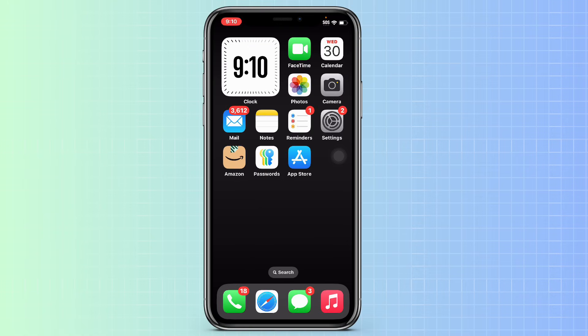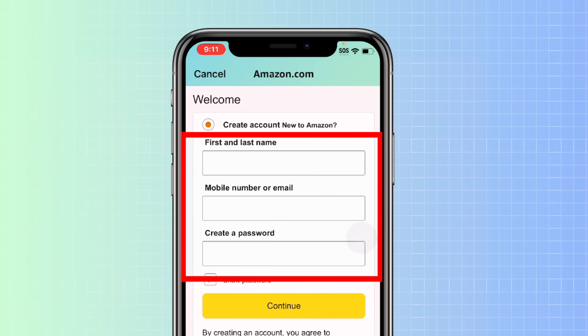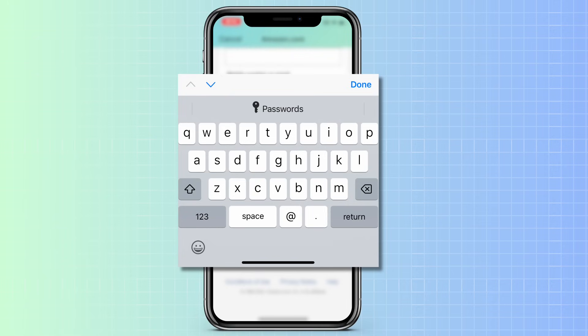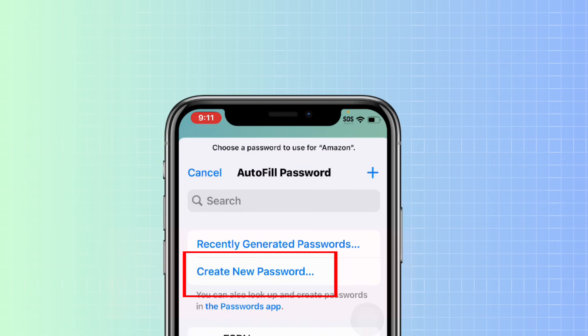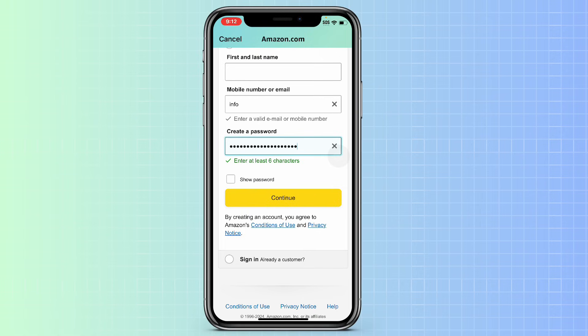However, if I want to create the password in an application, the process will be slightly different depending on the application I'm using. Using our Amazon example, if I open the Amazon app and tap Sign In Securely, I select Create Account. On this screen I enter the first and last name, mobile number, or email. When I tap on Create Password, the keyboard pops up. Above the keyboard is the word Passwords — I tap that, and it takes me directly into the Passwords application. I can then create a new password, enter the username, and the strong password is automatically generated. When I tap Done, the password is populated. Both these methods provide you with flexibility to create and store passwords in the Passwords app on your iPhone.